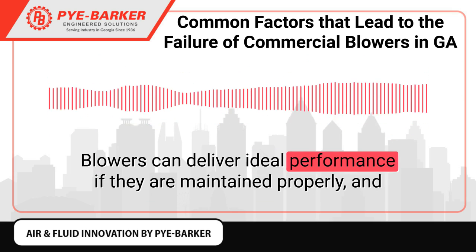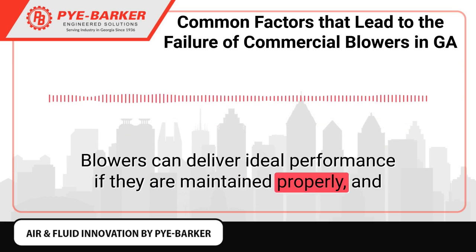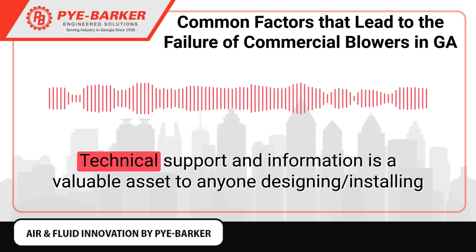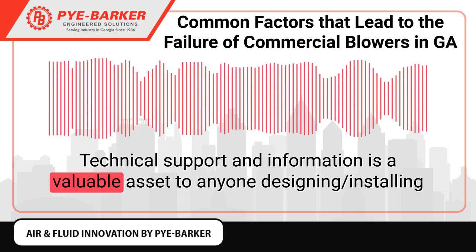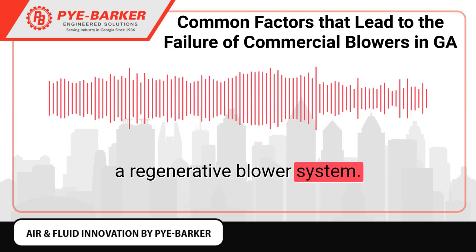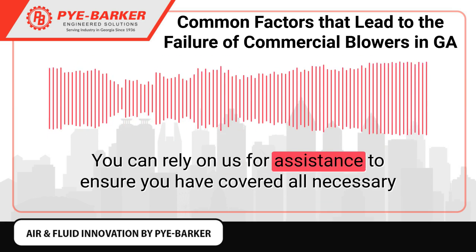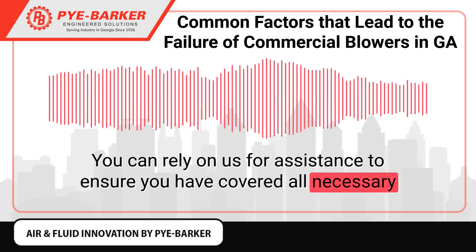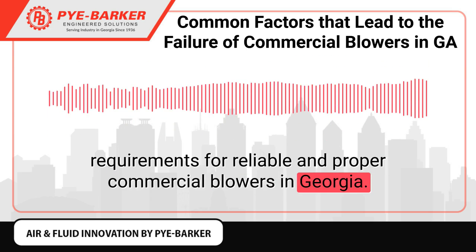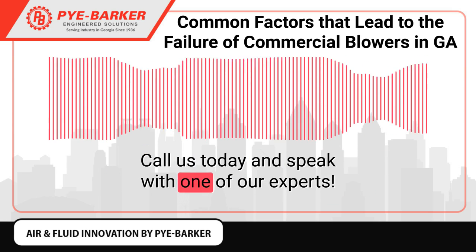Blowers can deliver ideal performance if they are maintained properly and protected from any operational failure. Technical support and information is a valuable asset to anyone designing or installing a regenerative blower system. You can rely on us for assistance to ensure you have covered all necessary requirements for reliable and proper commercial blowers in Georgia. Call us today and speak with one of our experts.